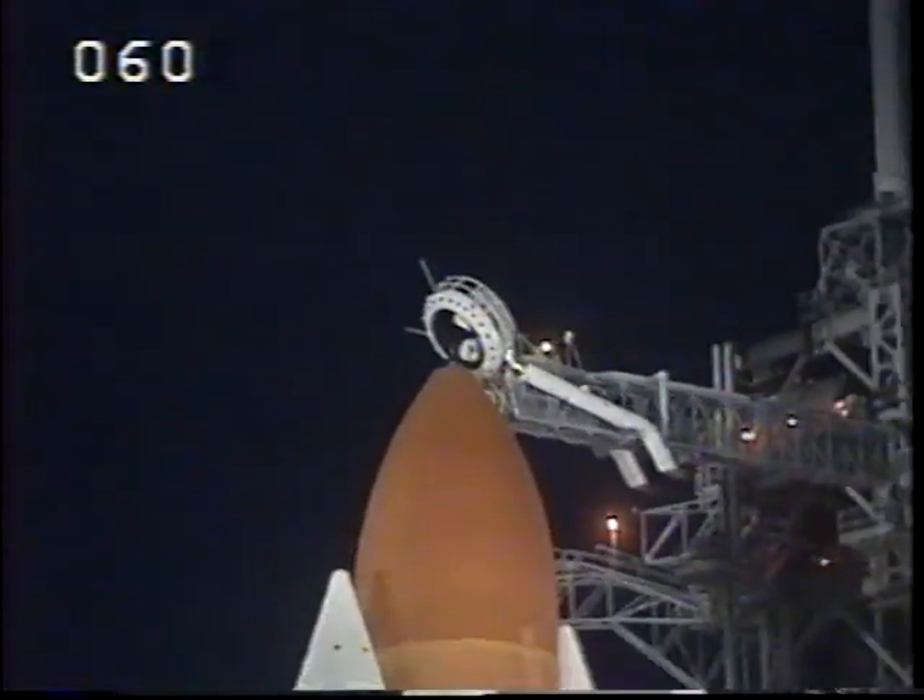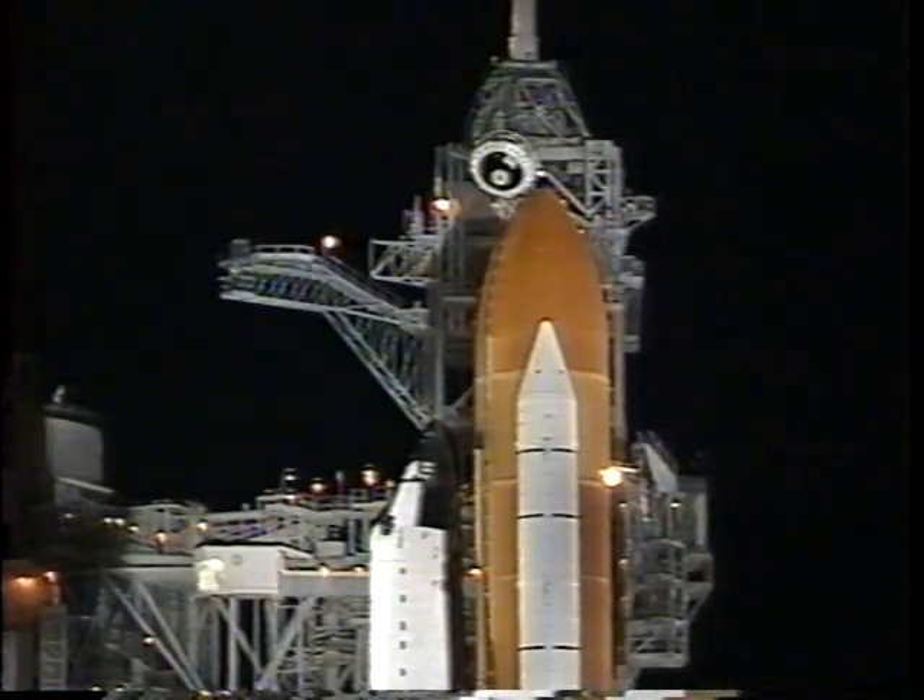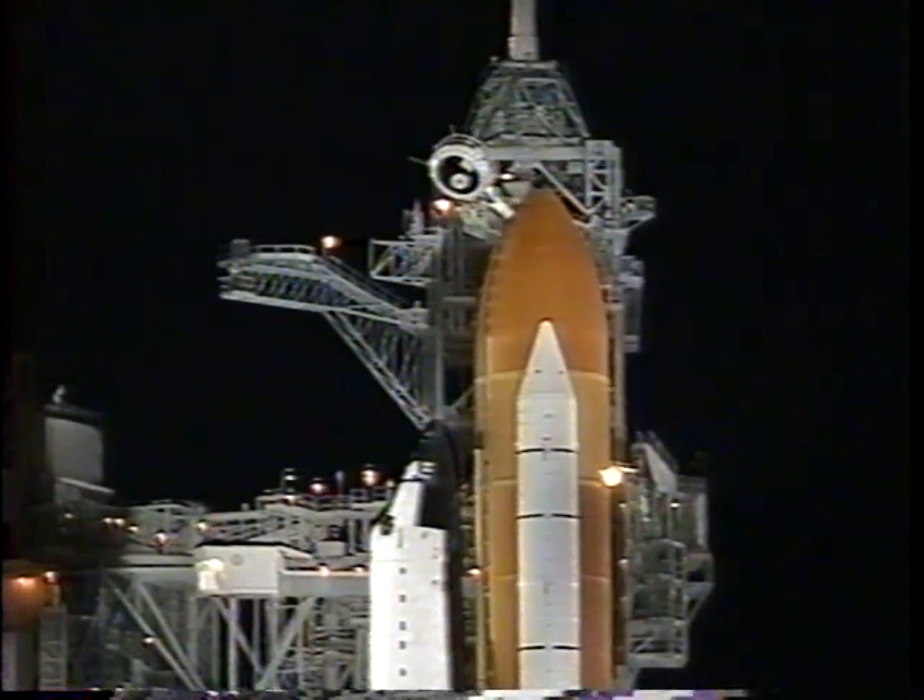Close and lock your visors and initiate OT flow. Best wishes on your mission to service the International Space Station. Copy that — we're on our way to the station and we'd like to say thanks to everybody who has made Atlantis and us ready for launch. See you in about a week and a half. CLS is go for ECLH2 pressurization.